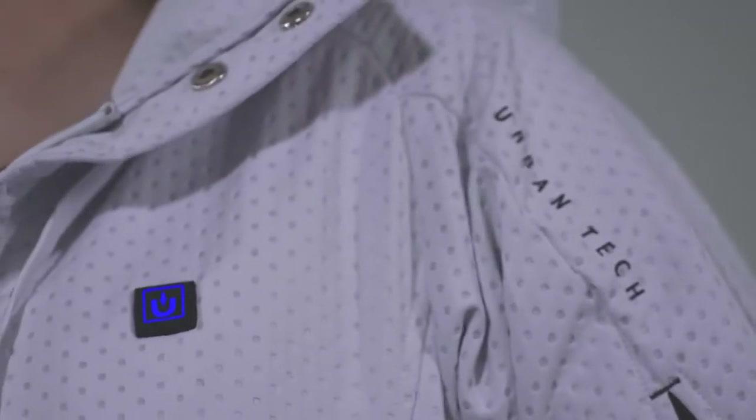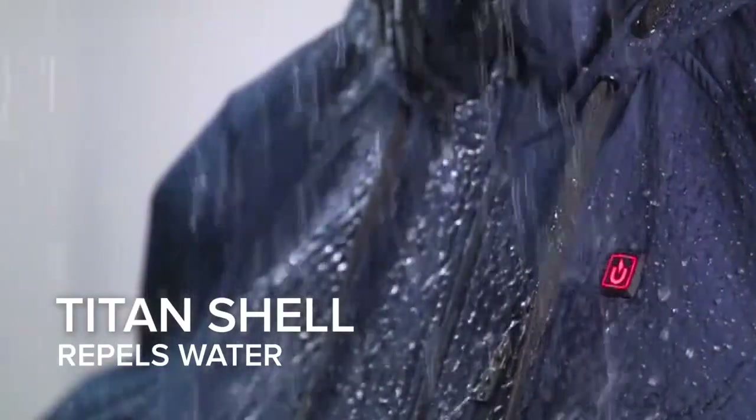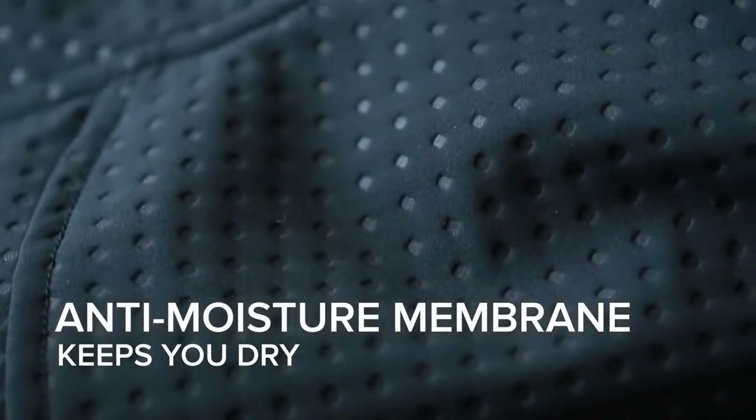We didn't stop there — we created five layers in the jacket to ensure ultimate performance, comfort, and longevity. Our Titan shell layer repels water and is 100% shower proof. Our anti-moisture membrane absorbs moisture inside so you stay dry.